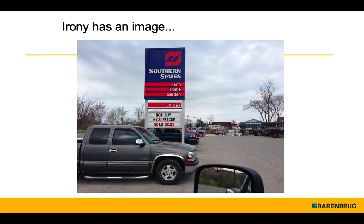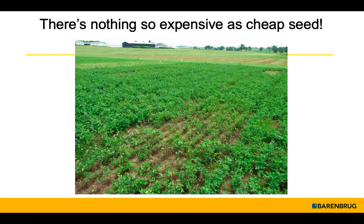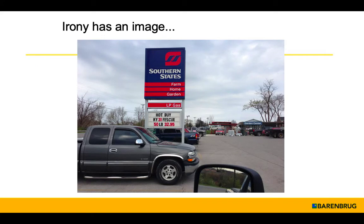I do work for a company called Barenbrook USA. You can buy our products through local sources like Jesse Raymer, like Byron Seeds — we had a representative right here in front of me — and also through Caudell Seed. We have a range of products that are appropriate and adapted to this region.